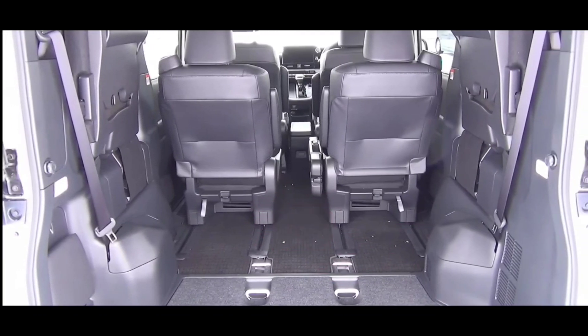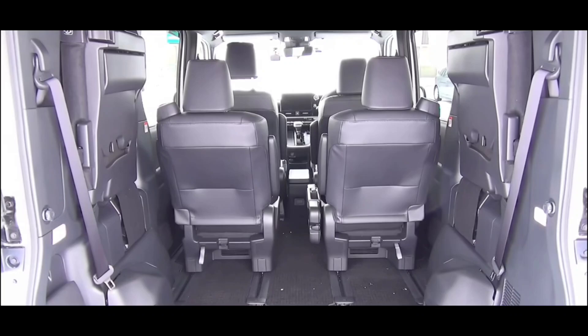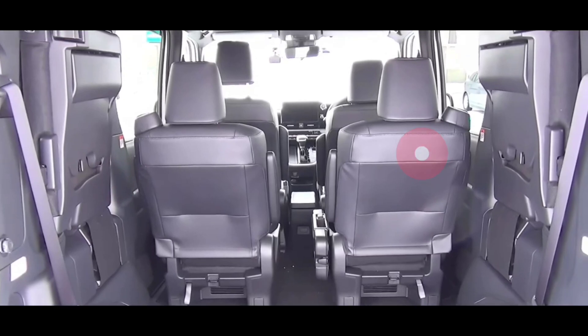Itu yang bisa kita update mengenai Toyota Voxy. Kalau kalian tertarik dengan mobil ini, silahkan kunjungi dealer Toyota terdekat di kota anda. Itu yang bisa kita informasikan atau kita refresh lagi informasinya. Mohon maaf kalau ada yang salah dan keliru, dan kita ketemu pada pembahasan atau topik otomotif menarik berikutnya. Assalamualaikum warahmatullahi wabarakatuh.